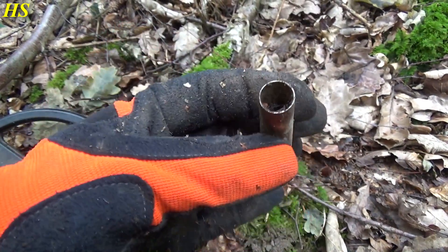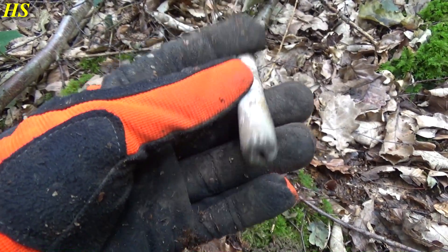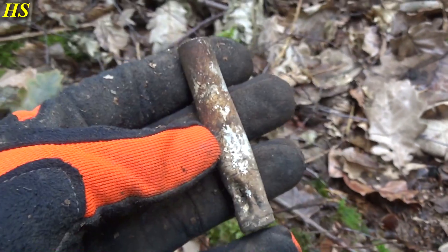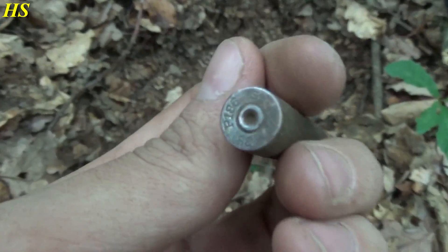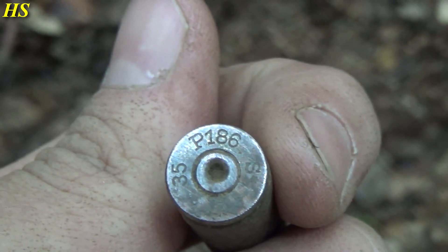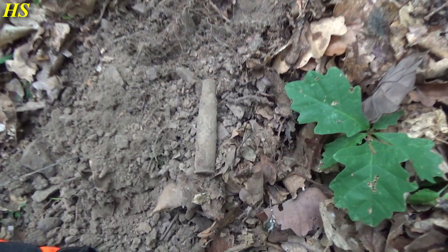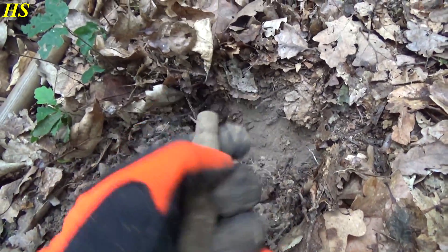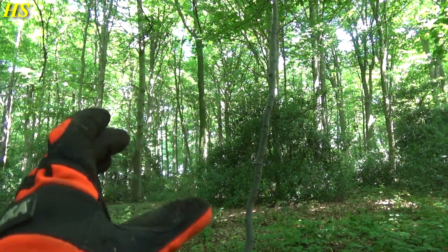Probably from a plane or something - another very cool World War 2 find. Right next to the 50 cal it's an aluminum tube and I believe this is for pills or tablets - it has a hole on the bottom and on the side. And that's another German shell casing from 1935 - you can see '35' on top, P186 and S with a small star. Right next to that, another 50 cal.